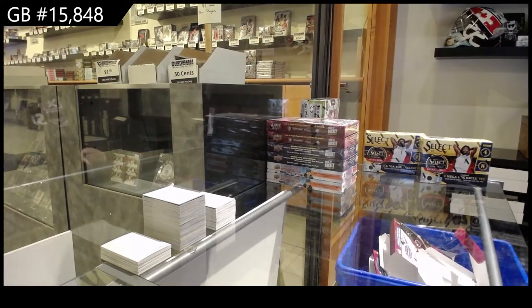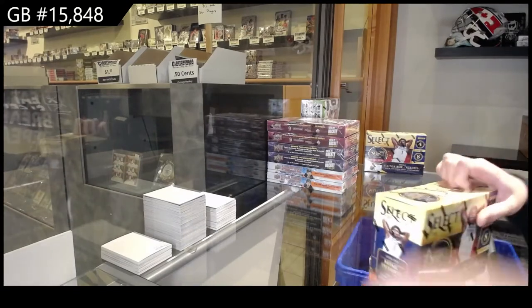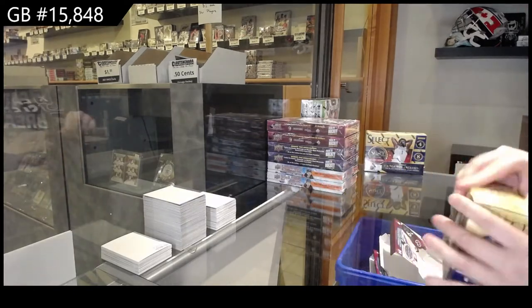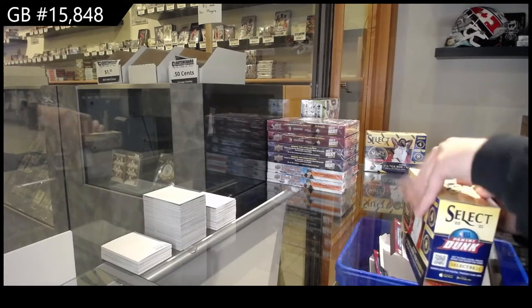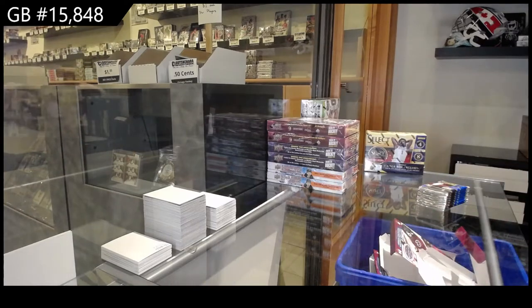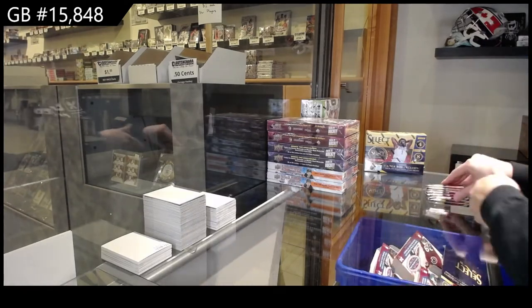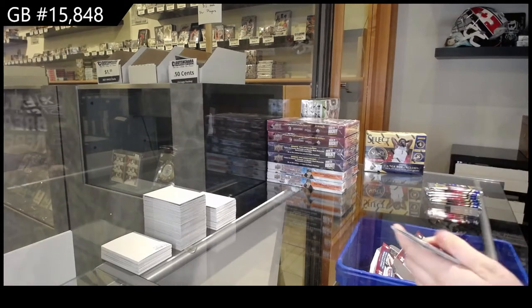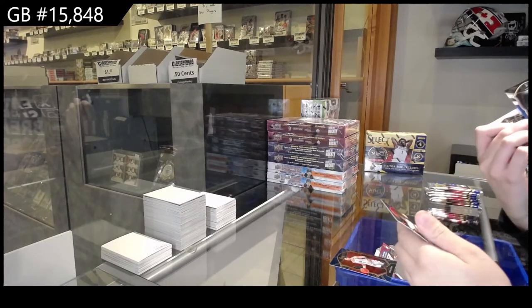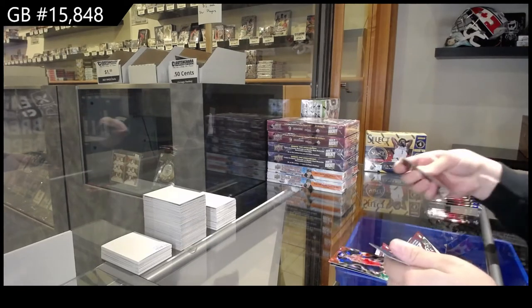Off CNC Group Break 15-848, we have got the 2-Box Select Mega Basketball Blaster Break. This looks like an unnecessarily large box. All righty. Rookie of Denny Abdeja for the Washington Wizards. We've got Tyrese Maxey — that was hockey. Concourse for the 76ers.